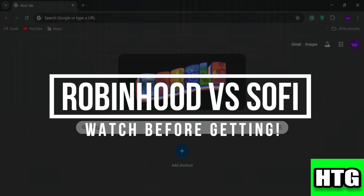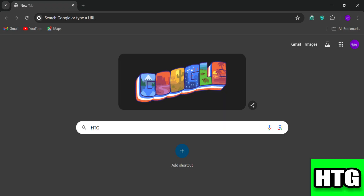Robinhood versus SoFi — watch before getting started. Hey guys, in this video I am going to show you which investing tool is better among Robinhood and SoFi. So make sure to watch this video till the end and let's get started.